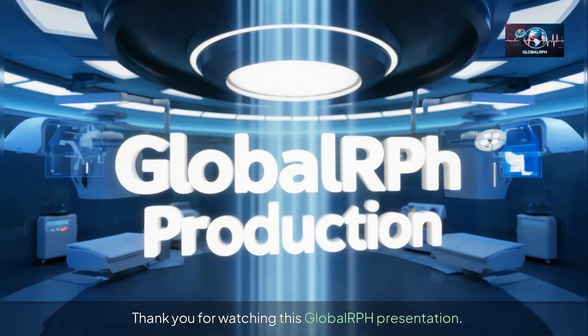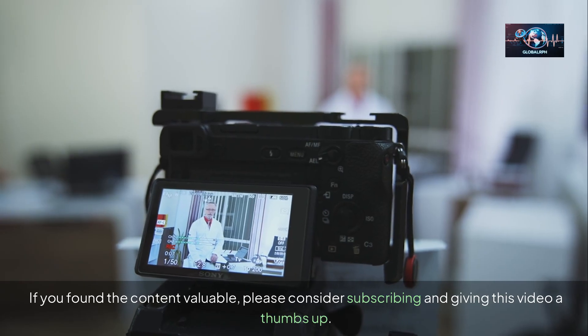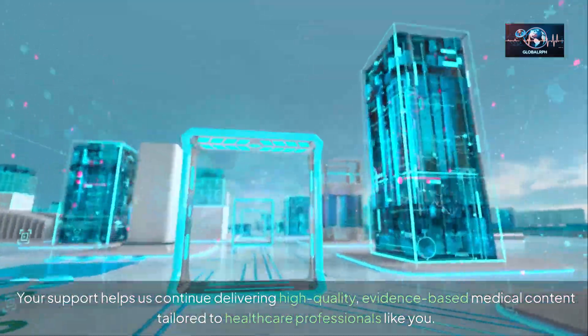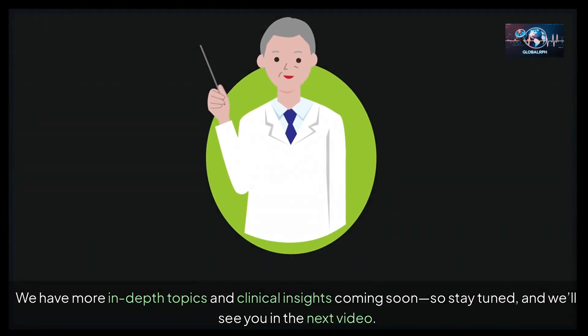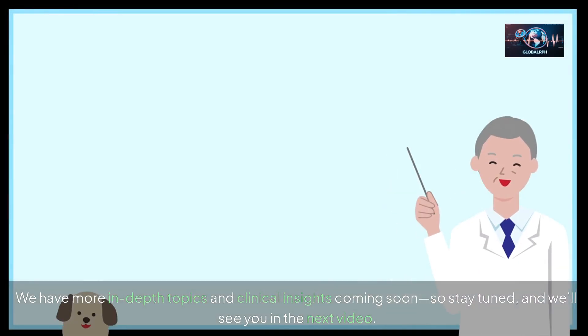Thank you for watching this Global RPH presentation. If you found the content valuable, please consider subscribing and giving this video a thumbs up. Your support helps us continue delivering high-quality, evidence-based medical content tailored to healthcare professionals. We have more in-depth topics and clinical insights coming soon, so stay tuned, and we'll see you in the next video.